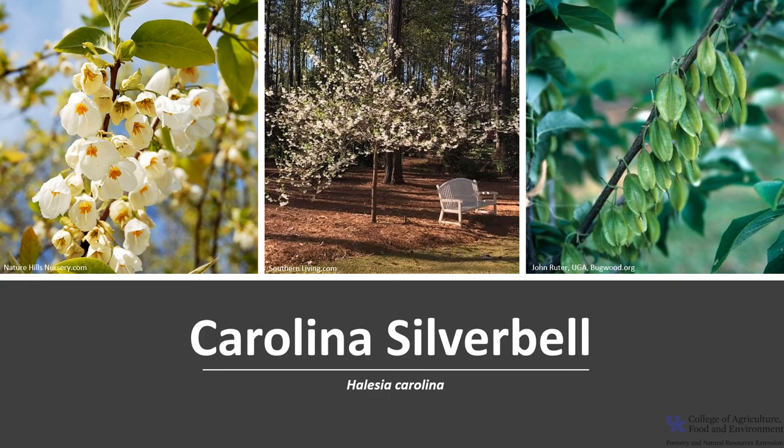I'm glad you joined me to learn about this beautiful tree and get the opportunity to get out into your woodland, local park, or neighborhood and enjoy our beautiful native trees, or get the chance to plant a native tree in your own landscape.